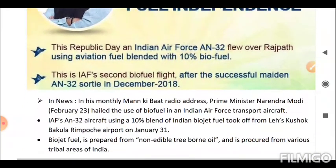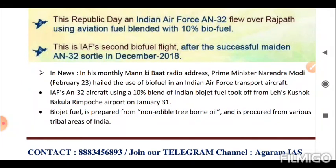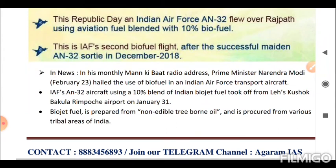Next is Biojet Fuel. Prime Minister Narendra Modi in his Mann Ki Baat radio address hailed the use of biofuel in an Indian Air Force transport aircraft. An IAF C-17 aircraft using a 10% blend of Indian biojet fuel took off from Leh's Kushok Bakula Rimpochhe Airport on January 31. Biojet fuel is prepared from non-edible tree-borne oil and is procured from various tribal areas of India.